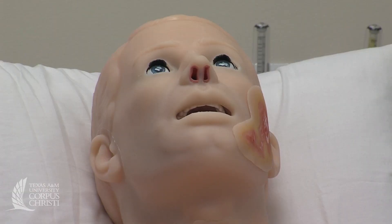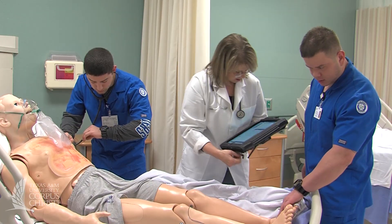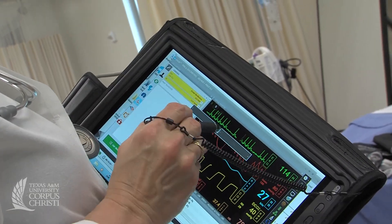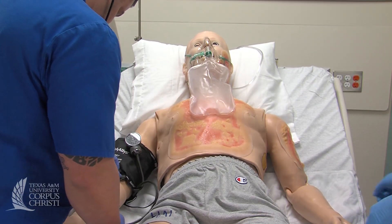Hal now, with the new technology that we have, we can set him up so he sounds like a real patient. He responds to what they've done to him. Pupils change, heart sounds change, lung sounds change, vital signs change, in response to what they're doing or how his condition changes. So it makes it a little more lifelike for the students.